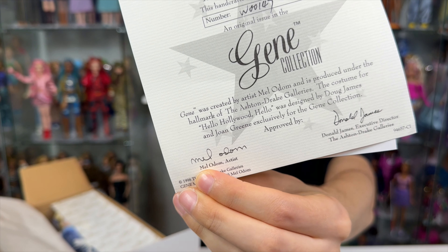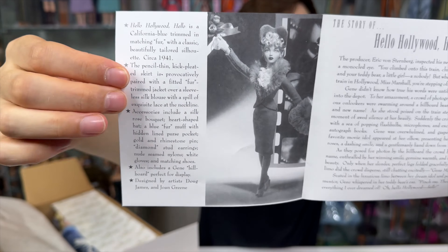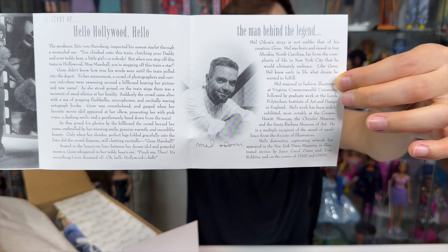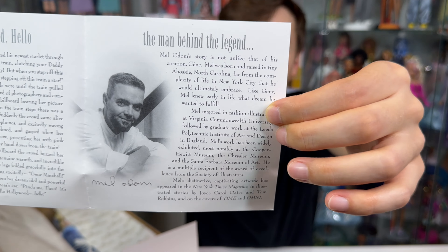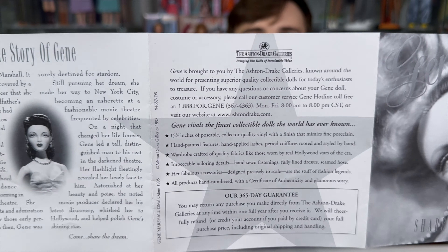This doll is of course designed by Mel Autumn. Inside of these is a cute photo of the doll, as well as a little story about this moment in Jean's life, and a little bit about the man behind the legend. You can definitely pause to read some of this if you'd like — I do think these are cool.